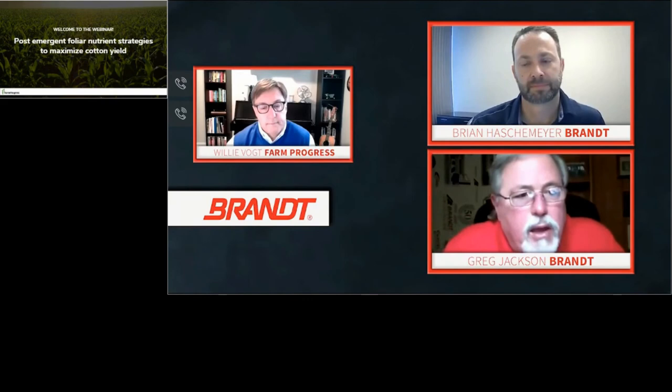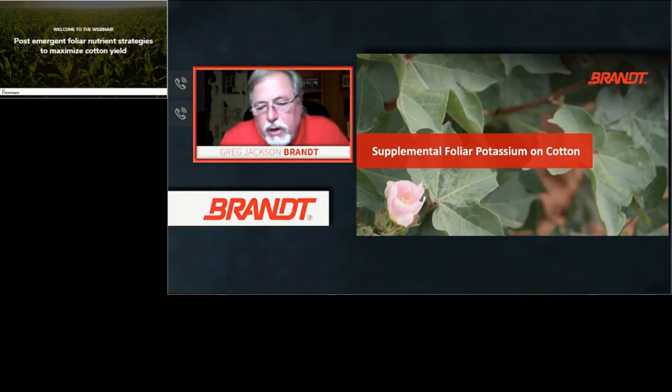With that, Brian turns it back to Greg to talk about foliar potassium. As cotton production has evolved over the last 40 to 50 years, everyone is looking for higher yields and increases in lint production per acre. Supplemental potassium is extremely critical. We've gotten the plant out of the ground, protected it from thrips, fed it zinc and manganese, and fed it boron to set more bolls — now we need to help those bolls grow and mature, and that's where potassium comes in. The high demand for potassium in cotton is well established.